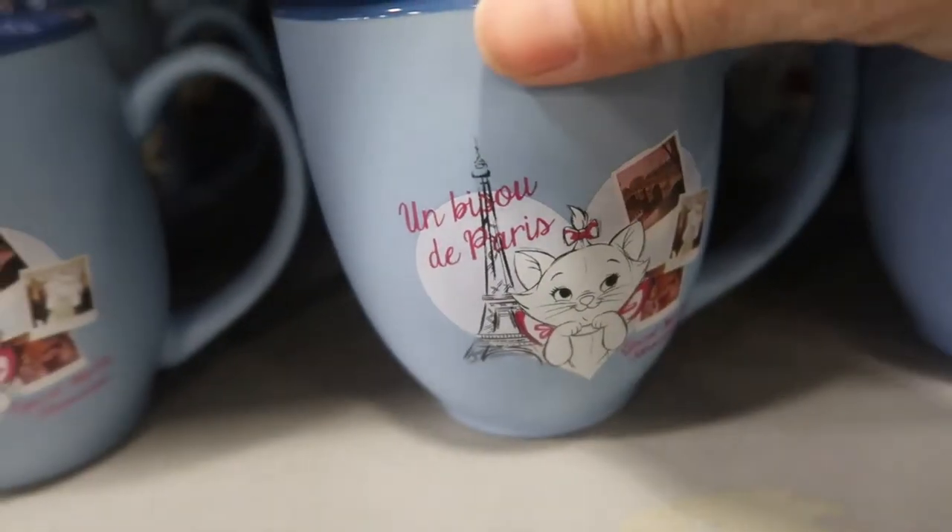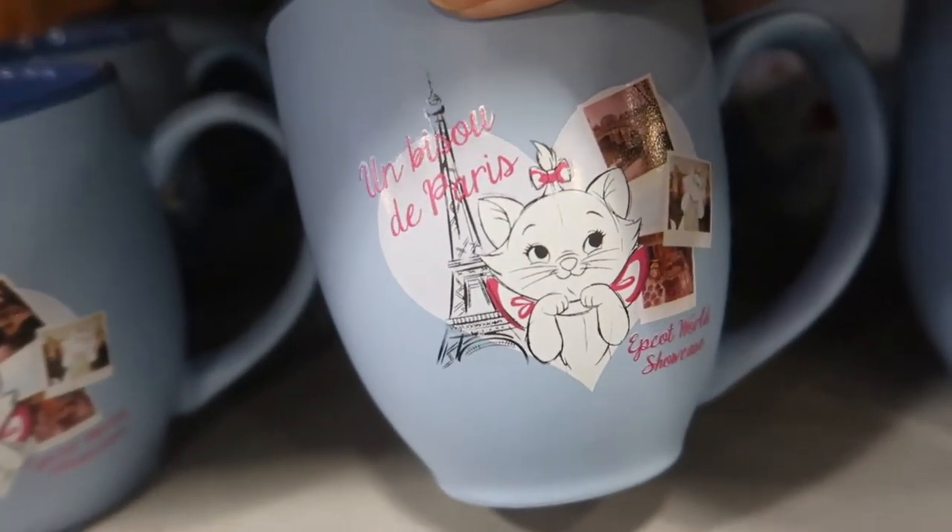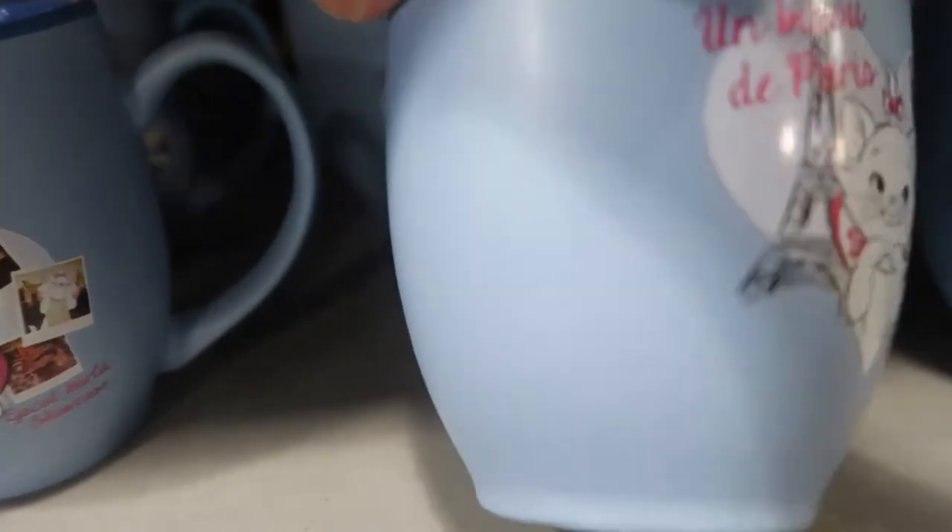From the France pavilion, it's Marie — Epcot World Showcase, nothing on the back — for $8.99. Let's see if it's made in France — nope, made in China.